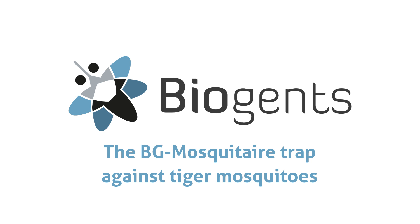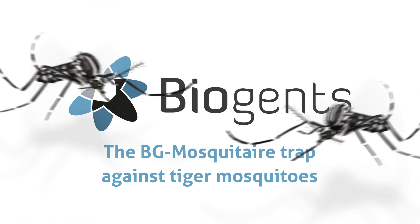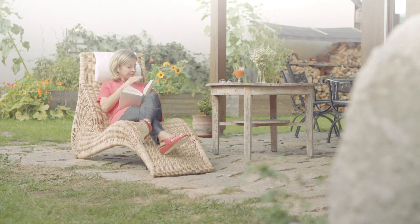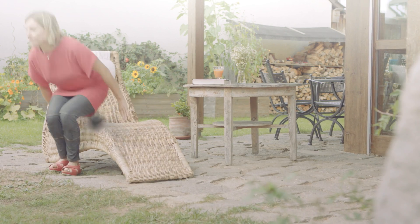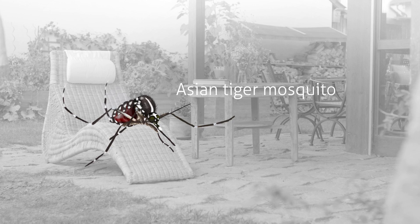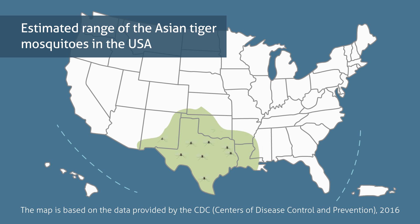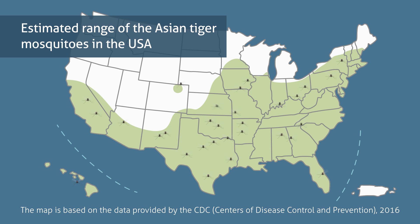The Biogents Musketeer Trap Against Tiger Mosquitoes. They are small, they are hungry, they are determined. Day-biting tiger mosquitoes really can ruin your day. Not only that, they can also ruin your health by transmitting diseases. The Asian Tiger Mosquito, Aedes albopictus, first appeared in the U.S. in the 1980s. Today, it is one of the major mosquito pests throughout most of South, Central, and Eastern United States.